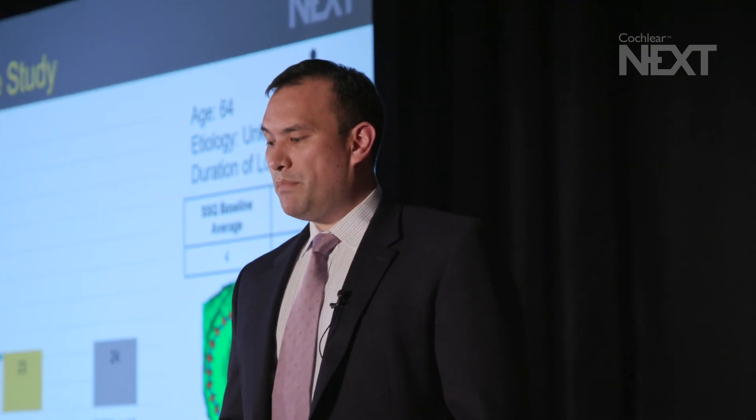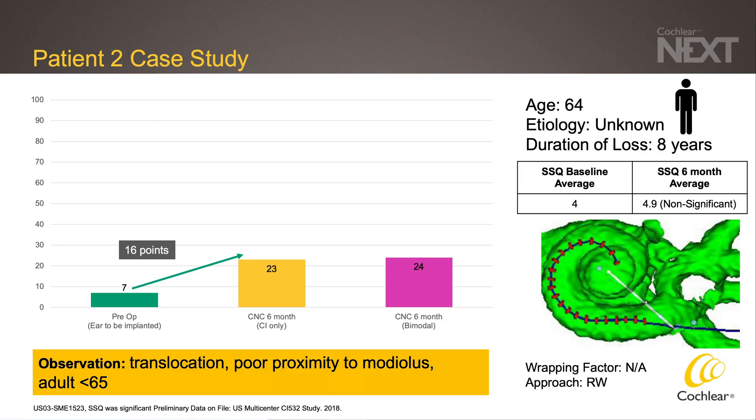The second case is a male with unknown etiology of hearing loss and a somewhat longer duration. He was an underperformer, with CNC scores changing from 7% preoperatively to 23% at 6 months. When we look at his CT reconstruction, there was evidence of translocation, and you can see that the contacts are not particularly close to the modiolus relative to the first patient.